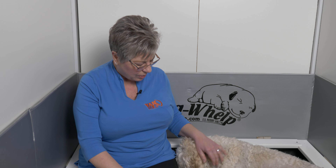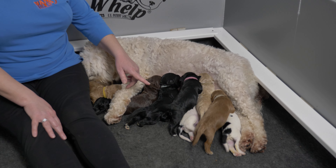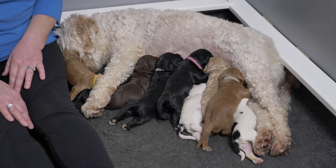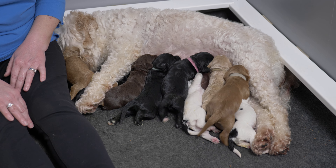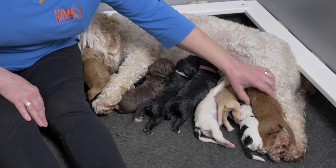Hi, I'm Claire from Van Isle Labradoodles and these nine beautiful Australian Labradoodle puppies are all thriving. It's amazing how Mama Spirit can do such a great job of keeping nine babies growing. They're all nice and juicy and plump, really thriving, and you can see they all work hard to find their spots at the milk bar here. They're very enthusiastic about it and they all have lots of energy and strength to get to their spot.